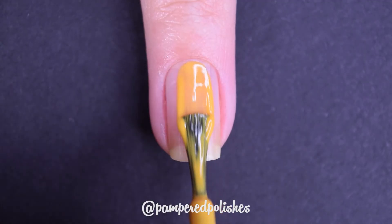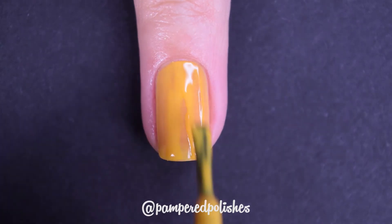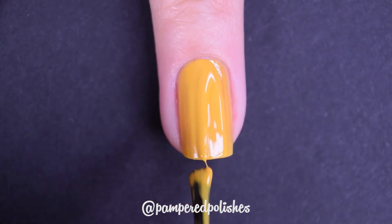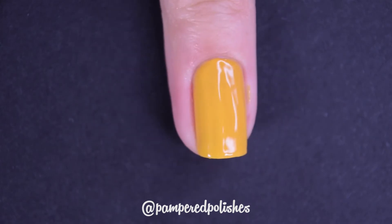Last but not least is from Fleur de Lis, and this is called Pass the Mustard. This is probably my most reached-for yellow mustard color of all time. Beautiful formula, 2 coats, it goes with so many things. I pair this often with grays, whites, blacks, yellow — it's just beautiful and so easy to use. In my swatch photo you're going to see 2 coats of Pass the Mustard and a glossy top coat.